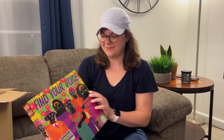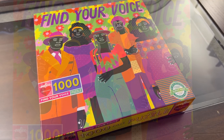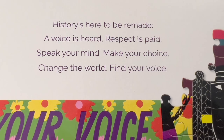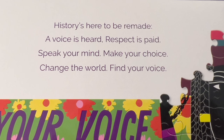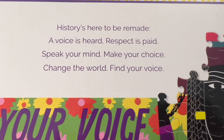All right, lastly we have the big mystery puzzle. I did not pick out this puzzle and I do not know anything about it except that it's called mystery number two. Here is the mystery puzzle — it's called Find Your Voice. This is a 1,000 piece puzzle as well, 23 by 23 inches. It says: history is here to be remade. A voice is heard. Respect is paid. Speak your mind. Make your choice. Change the world. Find your voice.